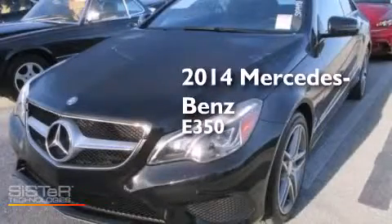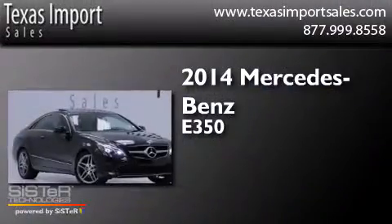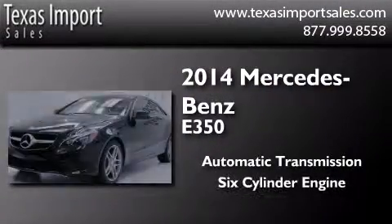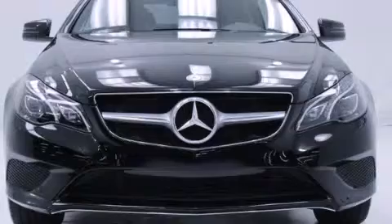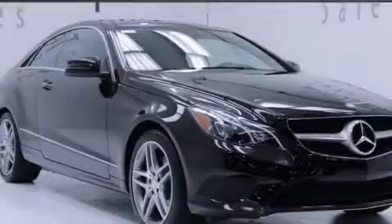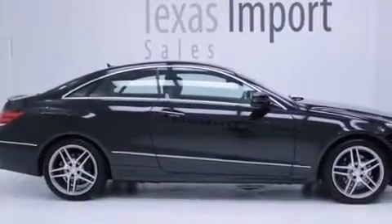This is a 2014 Mercedes-Benz E350. This car has an automatic transmission and a six-cylinder engine. Its top features and packages include the premium one package, a sunroof, a multi-link rear suspension, the sport package, and traction control and stability control systems.